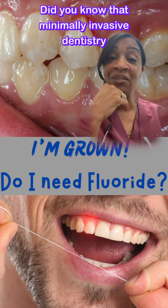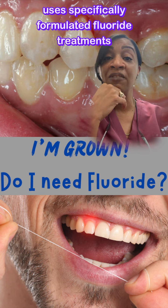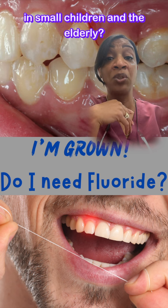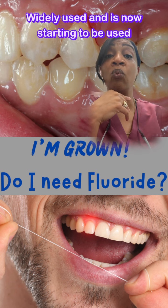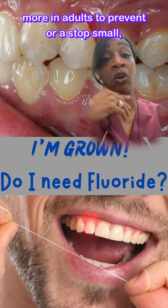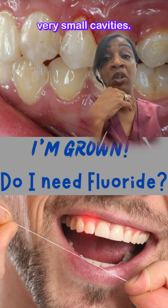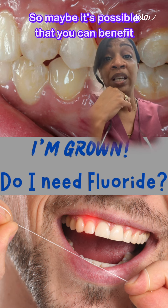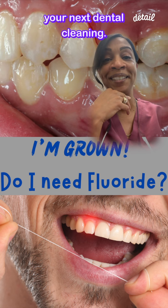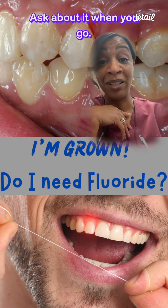Did you know that minimally invasive dentistry uses specifically formulated fluoride treatments to stop cavity progression in small children and the elderly? It is widely used and is now starting to be used more in adults to prevent or stop small cavities. So maybe it's possible that you can benefit from a professional fluoride treatment at your next dental cleaning. Ask about it when you go.